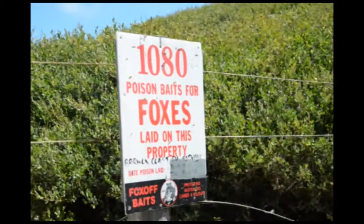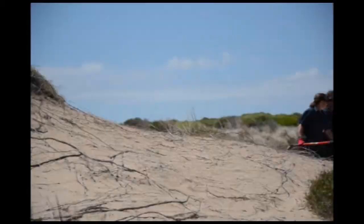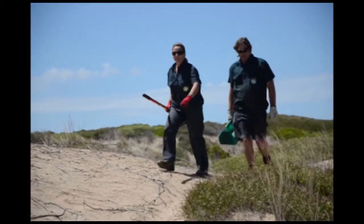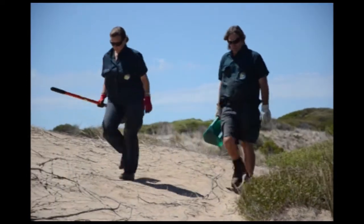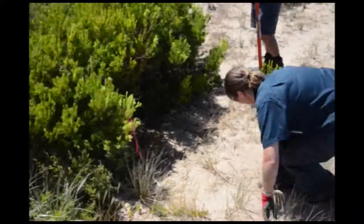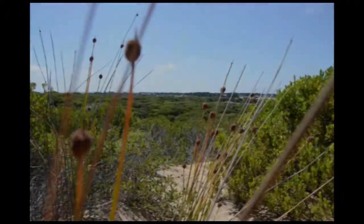We're at another site now where we've been using our remote sensing cameras. This is a coastal tender property at Thirteenth Beach, managed by Barwon Coast. They were successful in getting funding to do woody weed control, vegetation protection, and fox control, and have been using baiting as a control technique. We've been using our remote sensing cameras to provide information about what's taking the fox baits and what animals — both native and introduced — are being attracted to them.